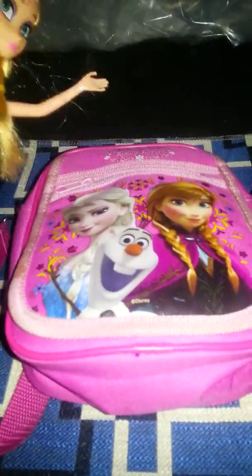Sarah, Sarah, look what I found. I found this awesome Frozen backpack.